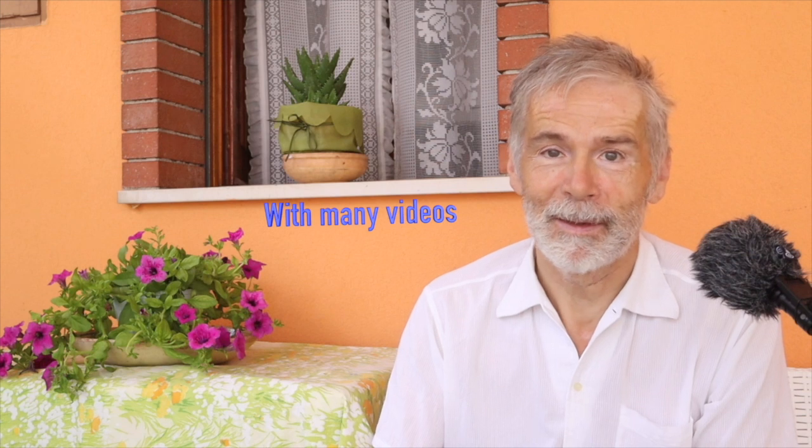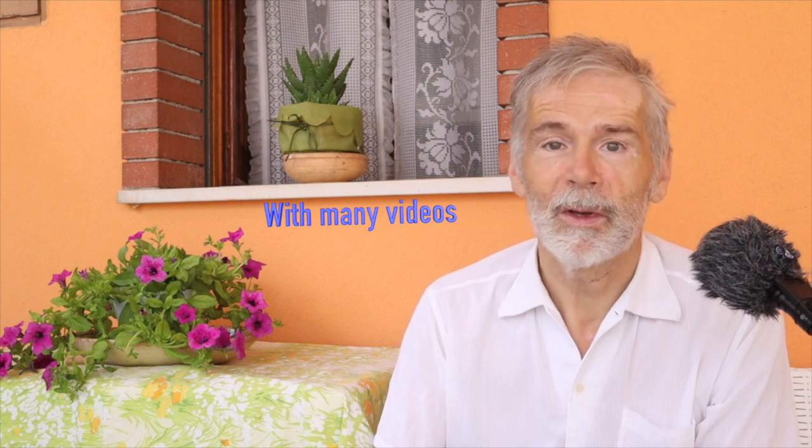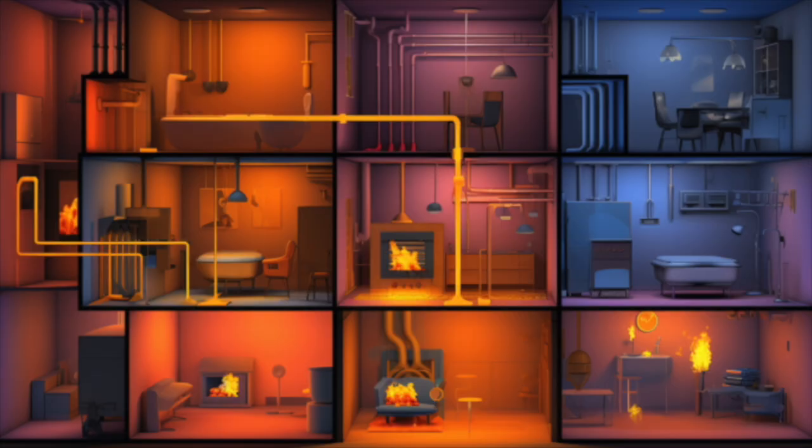Hello and welcome to another episode — I dare to say a chapter — of Energy Home Do-It-Yourself. I am Norbert Fasen, energy engineer. And if you have followed my channel, you know how passionate I am about empowering homeowners to take control of their energy situation.